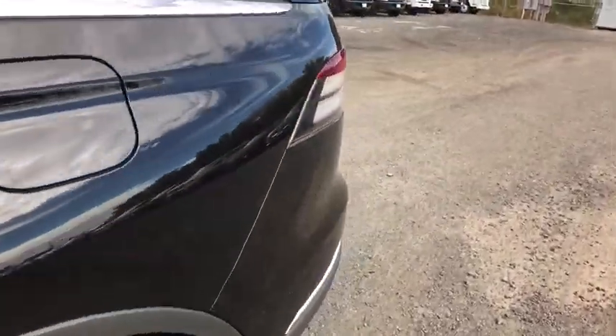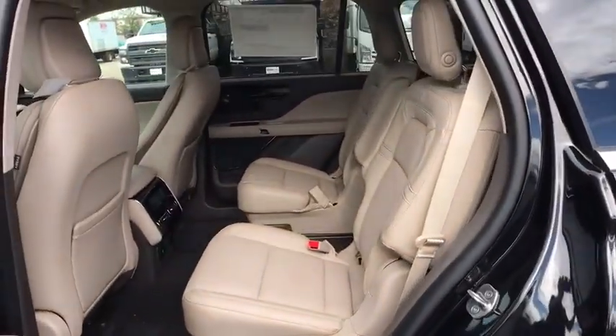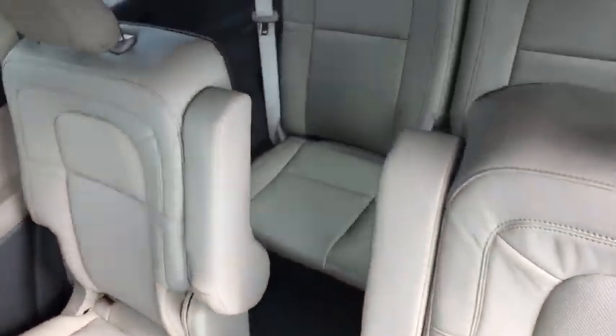Heated front seats, compass, power windows, fog lights, electronic stability control, security system, remote keyless entry.